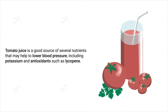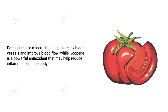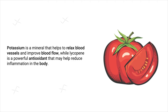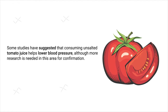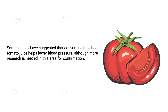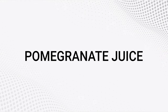Another beverage worth mentioning is tomato juice. Tomato juice is a good source of several nutrients that may help lower blood pressure, including potassium and antioxidants such as lycopene. Potassium helps relax blood vessels and improve blood flow, while lycopene is a powerful antioxidant that may help reduce inflammation. Some studies suggest that consuming unsalted tomato juice helps lower blood pressure, although more research is needed.